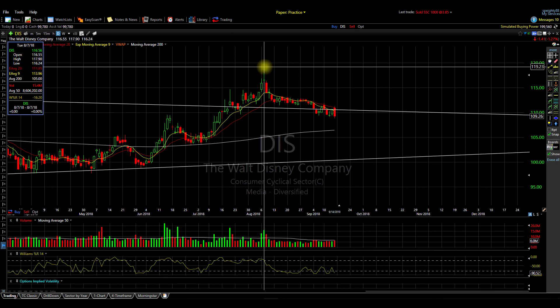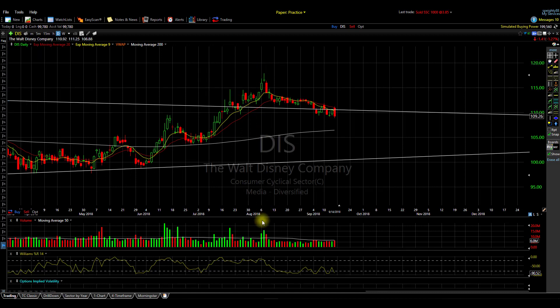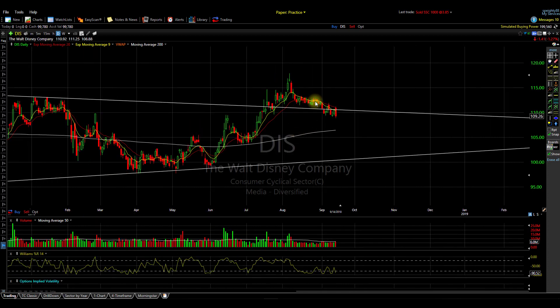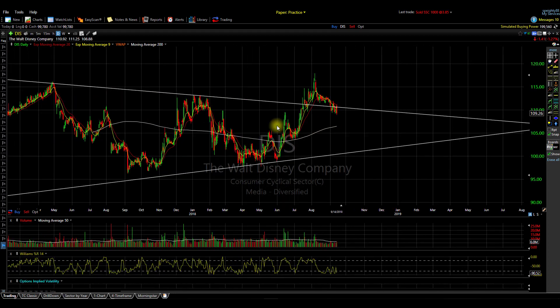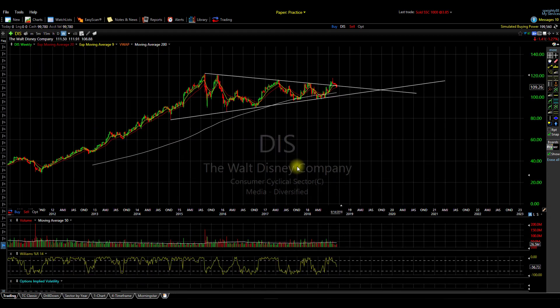The evening star bearish candles at the top of this run-up came in on very high volume, meaning a lot of sellers came in and pushed this thing down. It started trying to consolidate along this trend line, but just a few days ago it fell below, tried to come back, fell lower again, and now it just seems like it's back in this channel.